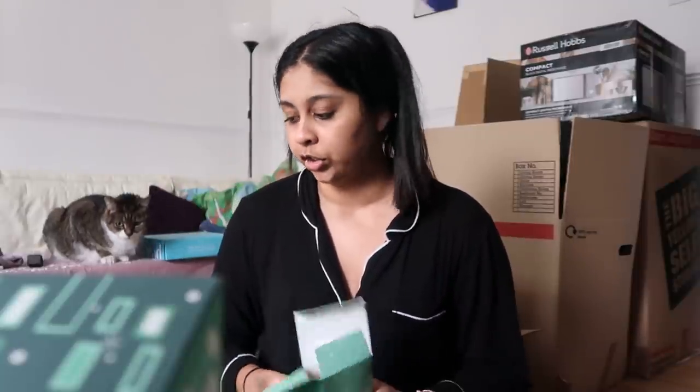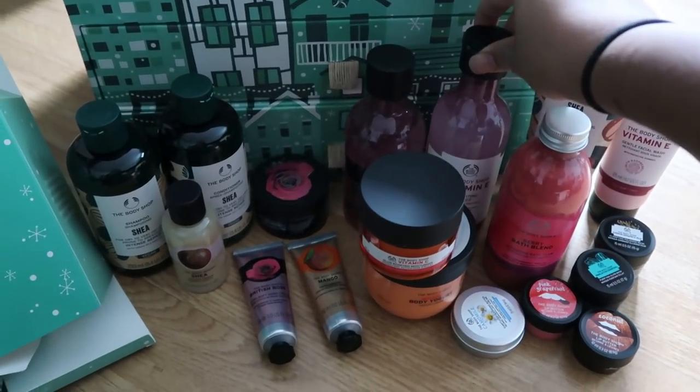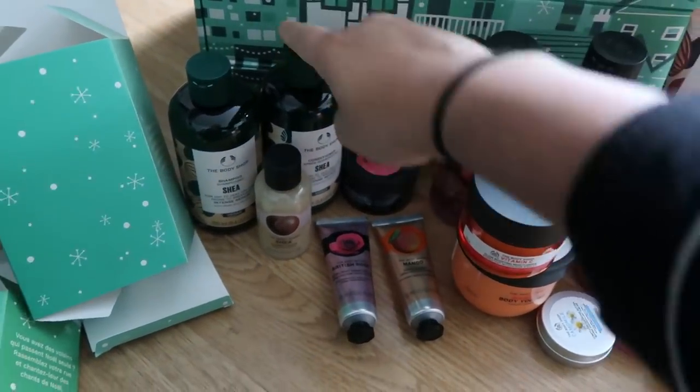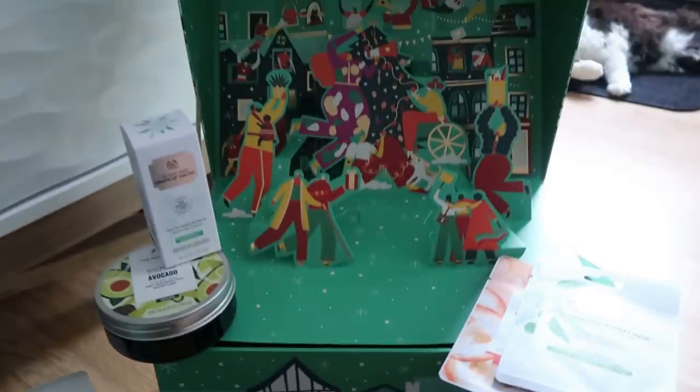You get so much stuff in here — there's a hair conditioner, vitamin C moisturizer — literally such a bargain. Purifying glow mask, shea shower cream, shea butter moisturizer, and a shampoo. Got some bath blend, toner, shower gel, shampoo, conditioner, another shower gel, avocado body moisturizer, and some more masks. Honestly it's so so worth it and it comes in this huge box.